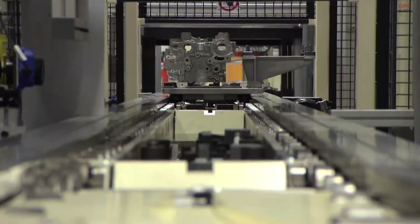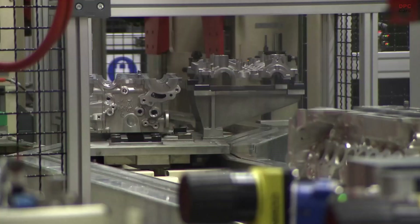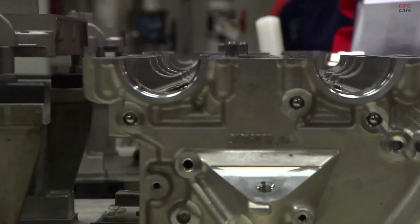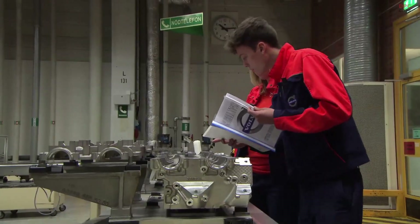The Volvo Car Group now starts the production of the first engine alternatives of the new, highly efficient Volvo Engine Architecture, VEA, four-cylinder engine family.